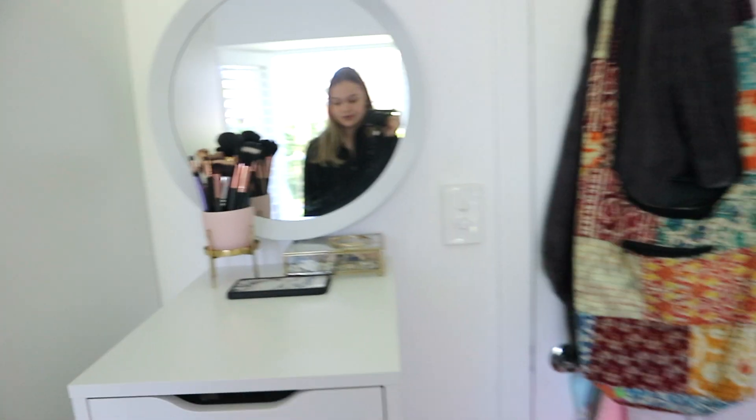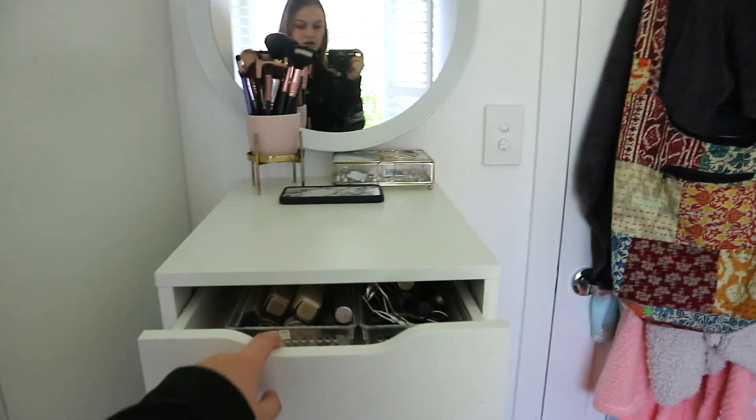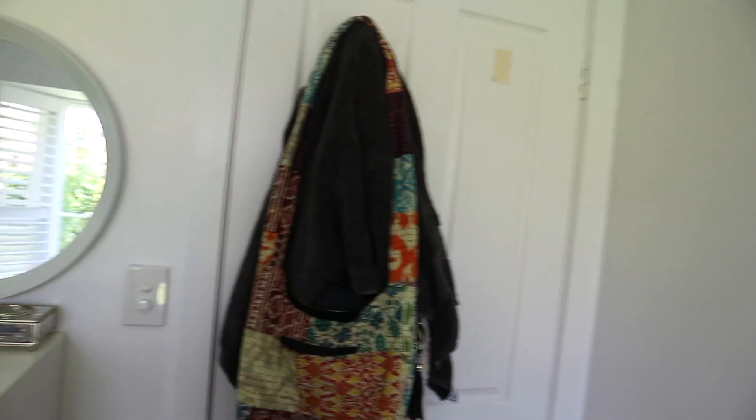These are my drawers — in the first couple there's makeup, and in the last four there's underwear and pajamas, so I don't know if you need to see that. The final part of my room: I keep some bags here, a dressing gown, and this is my all-time favorite bag. And yeah, that is my room!